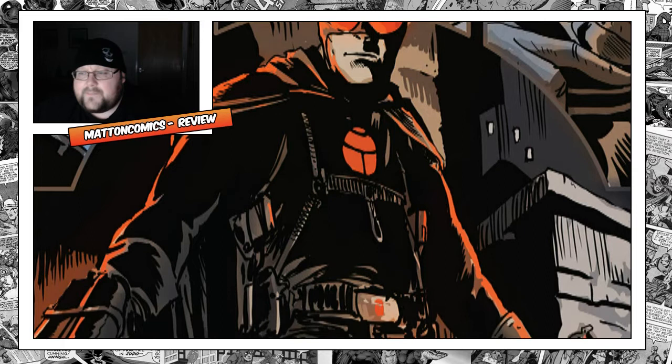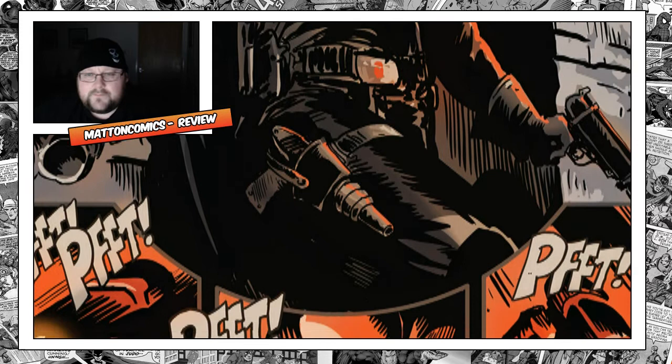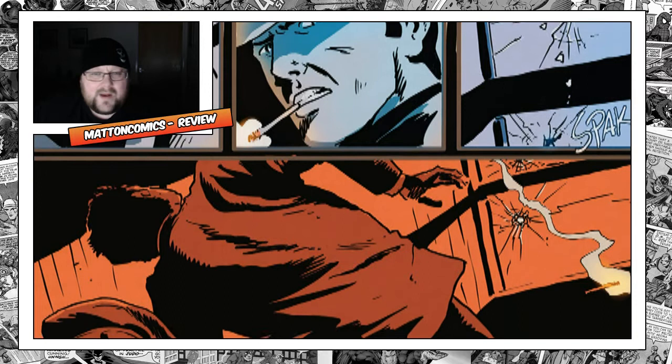I can't wait for the next series to come out because for the art alone it is worth picking up. But the story — I love pulp noir stories, especially mob. And it's like early Batman stuff.